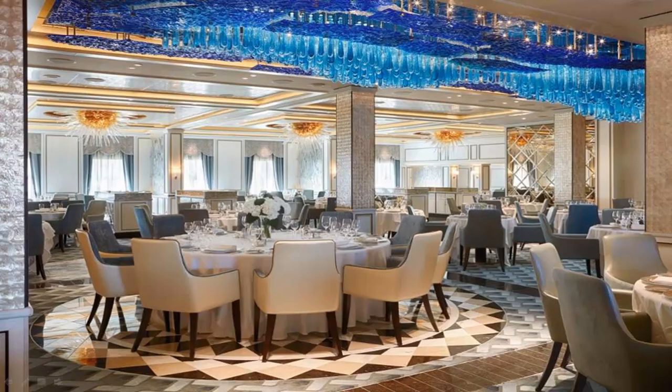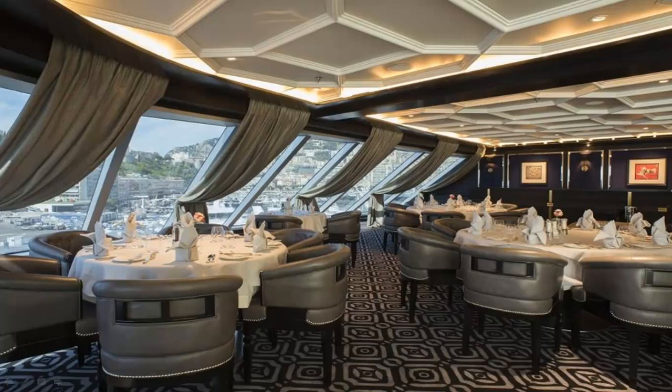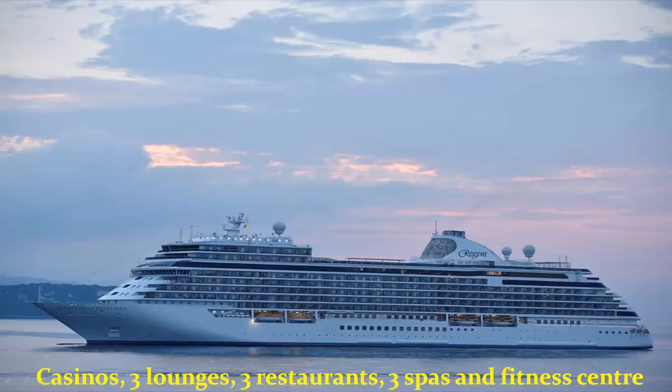This ship also offers 24-hour room service, and every room has a mini bar which is replenished daily. The ship has a casino, 3 lounges, a theatre, 3 restaurants, 3 spas, and a fitness centre. If you have a lot of money, travelling on this cruise liner should be on your bucket list.